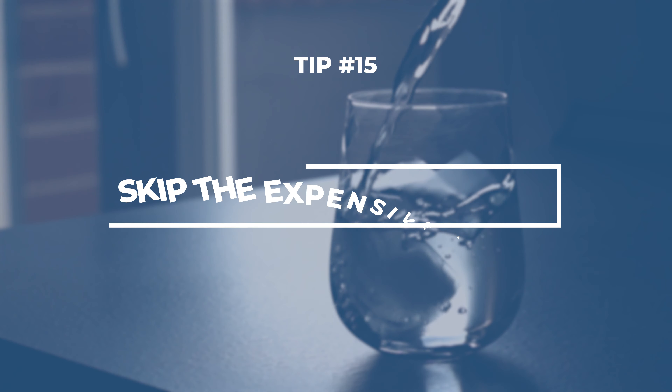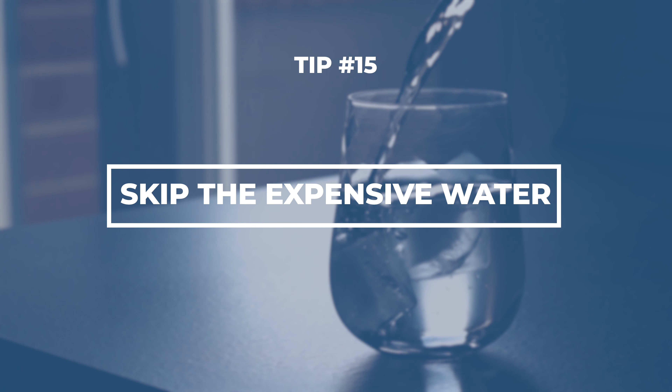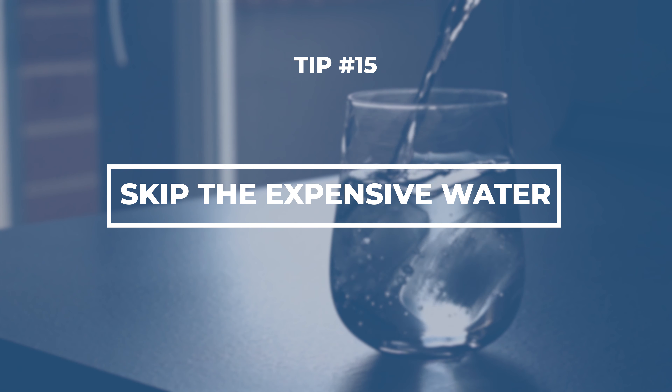When you get to your cabin, there's going to be a bottle of water there — don't pay for that expensive bottle. You can order a 12-pack in advance for about the same price, or you could just bring your own refillable water bottle and fill up on board.